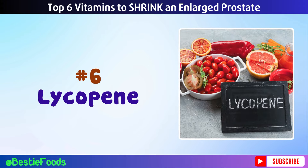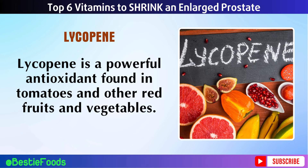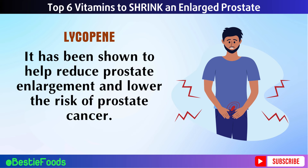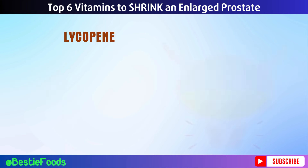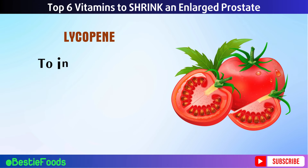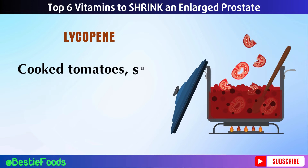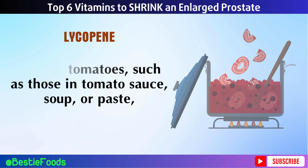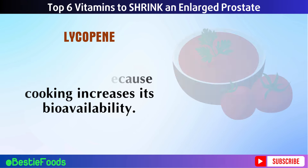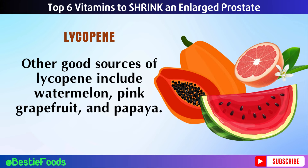Number 6: Lycopene. Lycopene is a powerful antioxidant found in tomatoes and other red fruits and vegetables. It has been shown to help reduce prostate enlargement and lower the risk of prostate cancer. Lycopene works by protecting cells from damage and reducing inflammation. To increase your lycopene intake, include more tomatoes in your diet. Cooked tomatoes, such as those in tomato sauce, soup, or paste, are particularly high in lycopene because cooking increases its bioavailability. Other good sources include watermelon, pink grapefruit, and papaya.